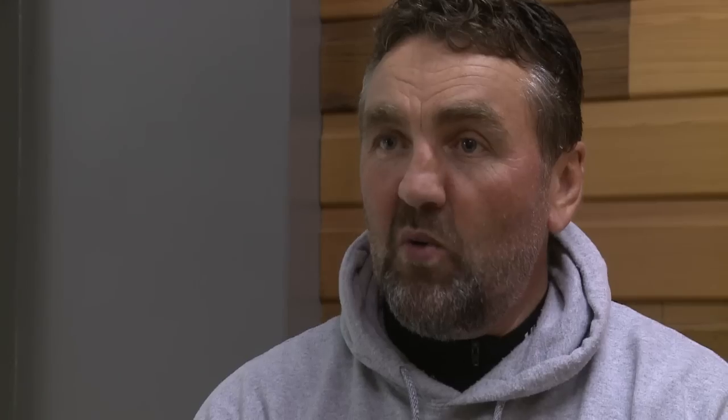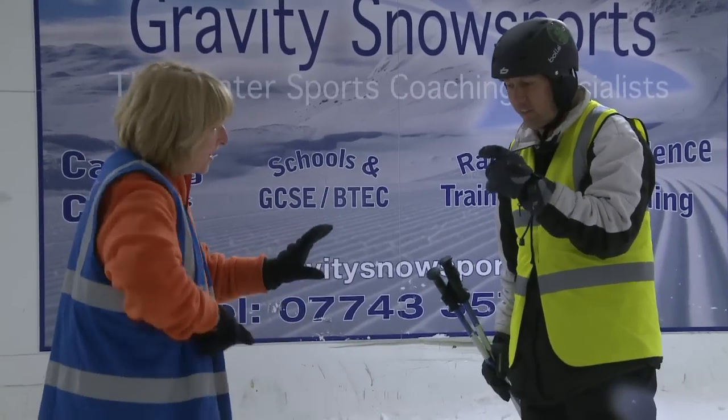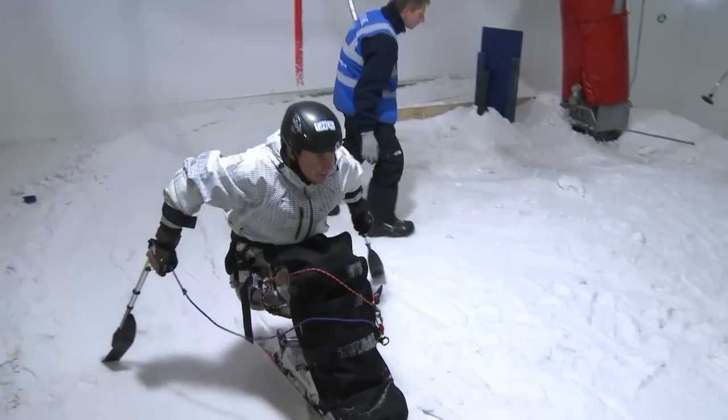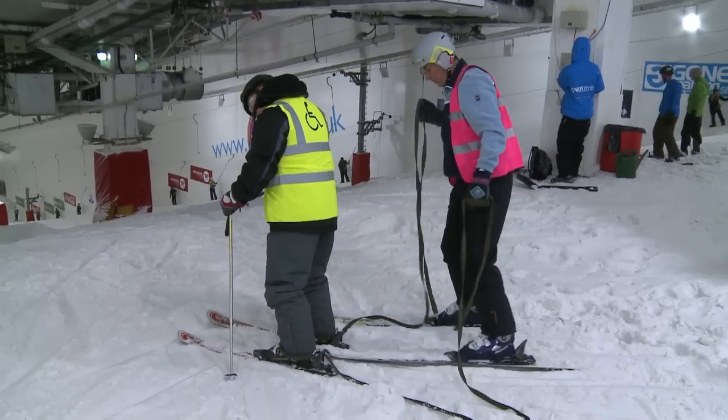We have people here with Down syndrome, blind, deaf, different limbs missing, and we can cater for all of their disabilities. We'll ski — I'll ski with anybody. I also instruct other people that haven't done it before.